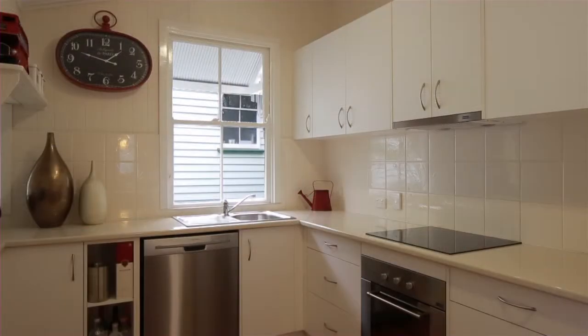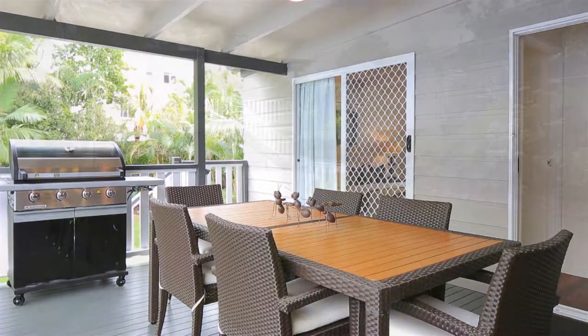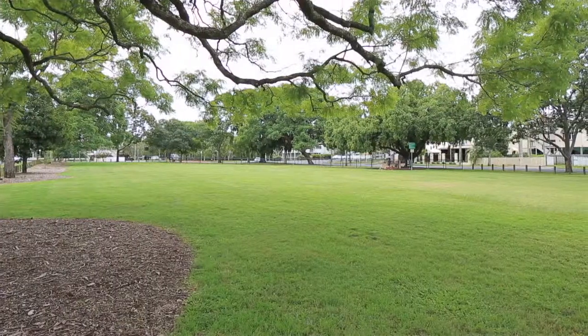Glass and timber sliders provide an effortless transition between the indoors and out, and the large covered deck overlooks the expansive yard. Beyond these lush grounds are the spoils of East Brisbane's shopping and dining districts.